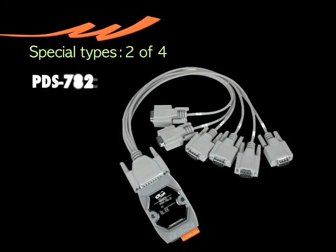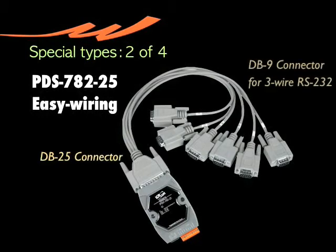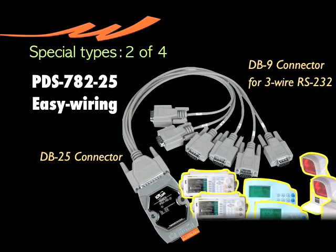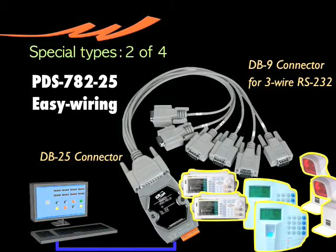Here is PDS-782-25. It's designed for easy wiring. Your RS-232 devices with standard connectors can be easily connected to PDS-782-25 with the cable you see here. Never even worry about wiring.